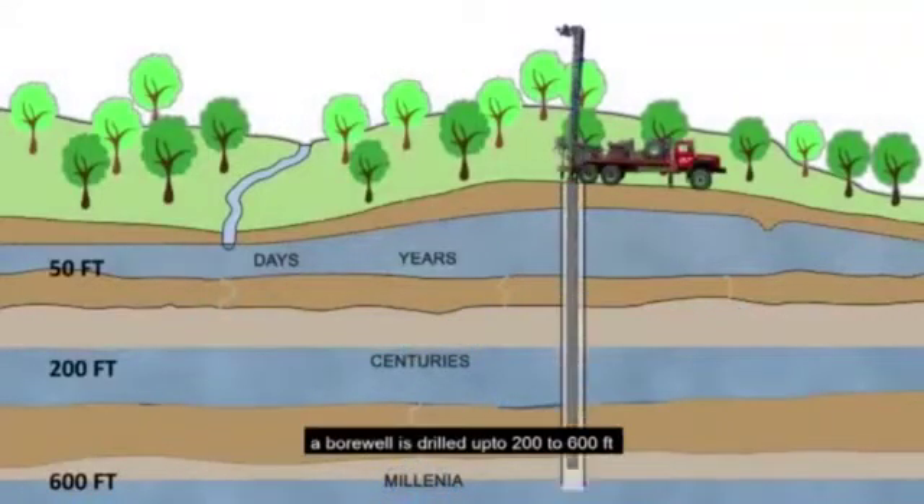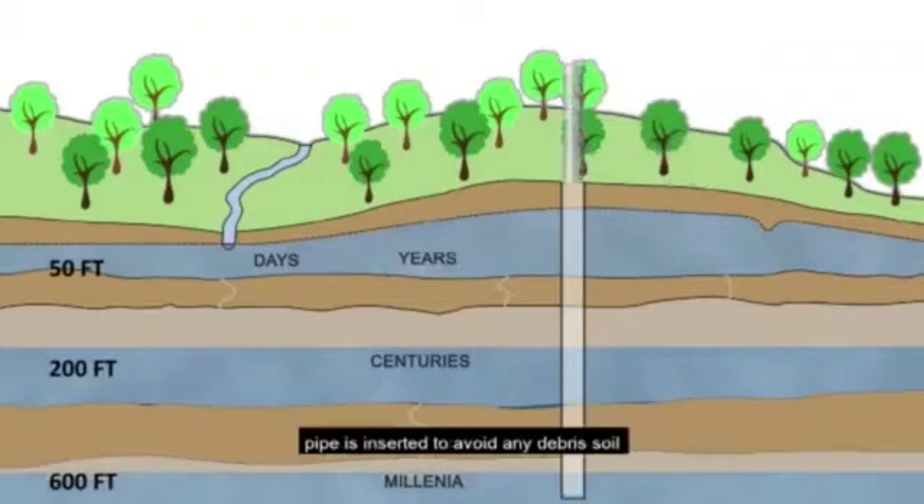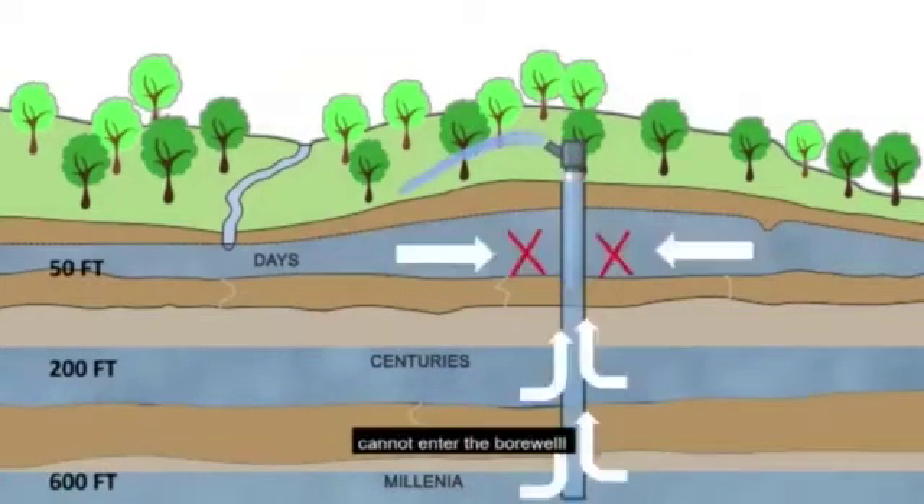A borewell is drilled up to 200 to 600 feet. PVC or metal casing pipe is inserted to avoid any debris, soil, and sand from falling into the borewell. Because of this casing pipe, water from the topmost aquifer cannot enter the borewell.